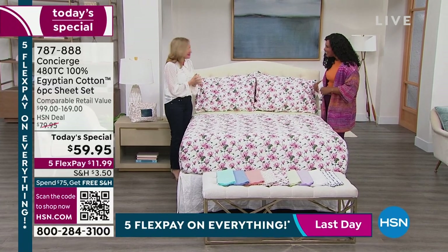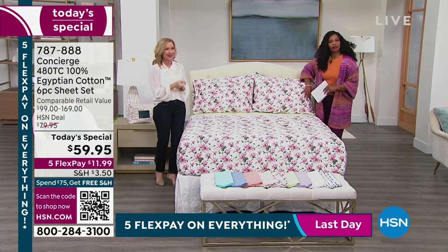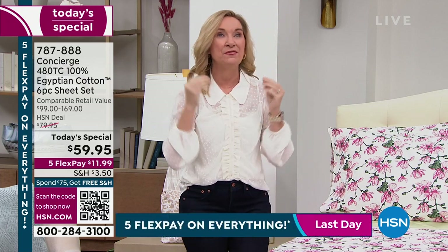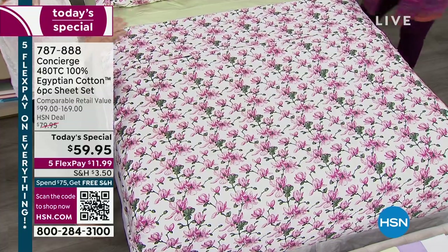Yes, exciting! Good to see you this morning. I love when I can talk about Egyptian cotton — it's so rare, and it's one of those things that's recognizably one of the best things you can do. I call it practical luxury, really upgrading your sheets and your bed. What's special about these is not only are they 100% certified Egyptian cotton, but they're also a 480 thread count, which I've always said the sweet spot is 400 to 600. We're right there in that range.